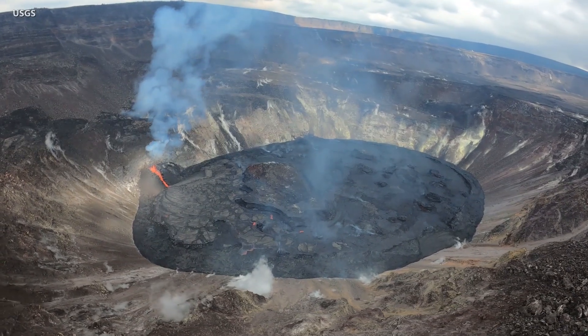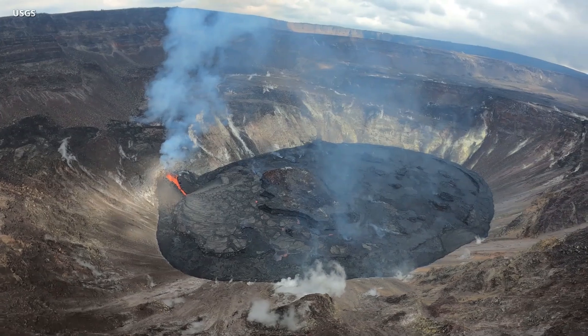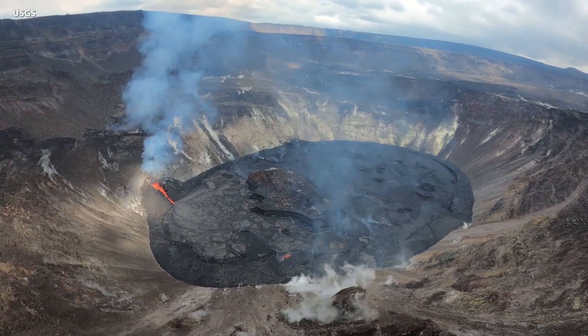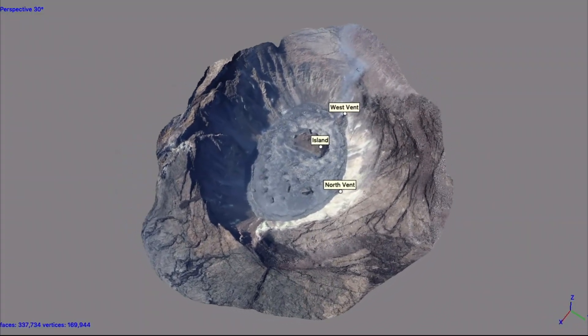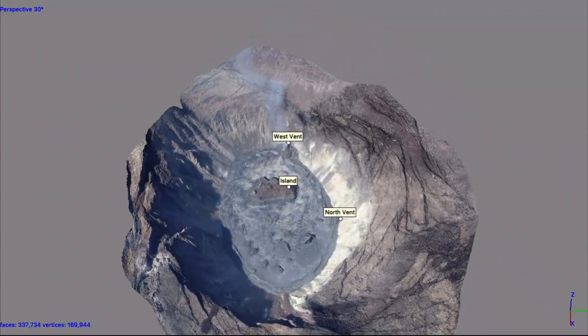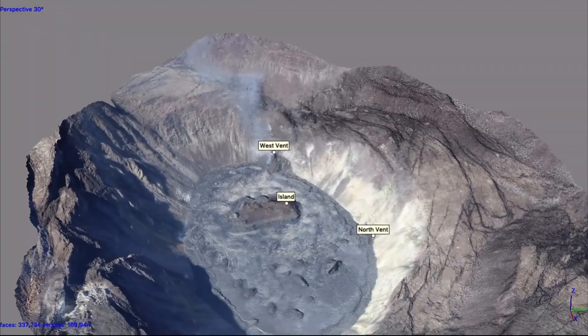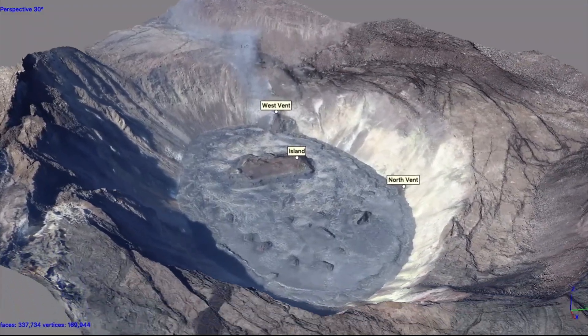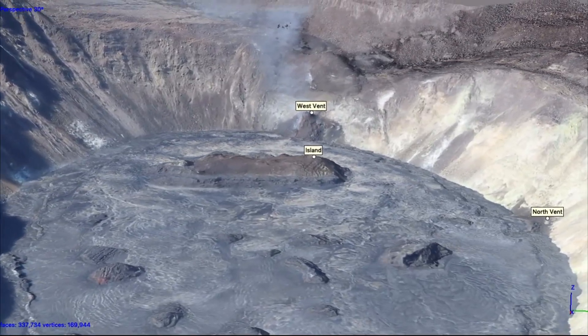Scientists continue to closely monitor the eruption using all available tools. For example, photographs taken during a helicopter overflight on January 7th were used to create a 3D model of the crater. HVO says this technique is called structure-from-motion photogrammetry — it uses the multiple perspectives captured in dozens of photos to reconstruct the crater shape on a computer. Scientists use models like these to help calculate erupted volume, eruption rate, and measure the size of features in the crater.